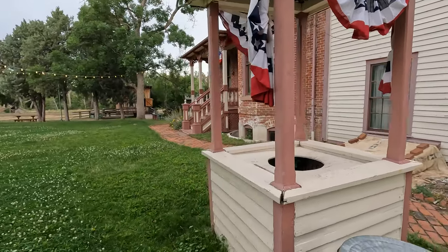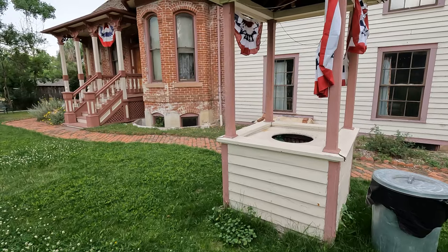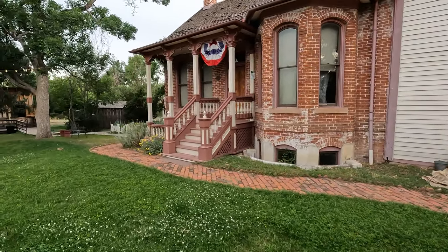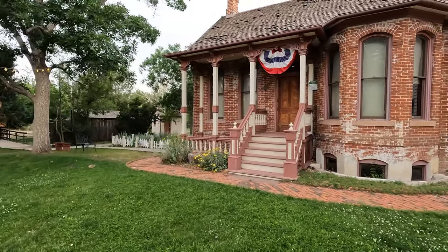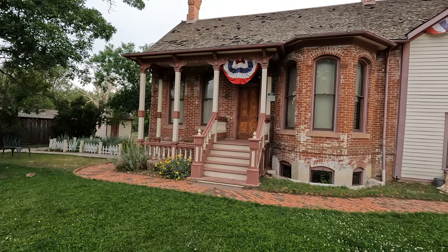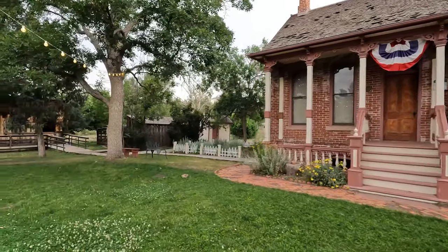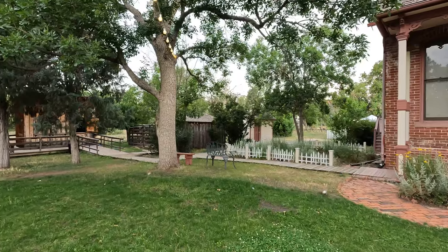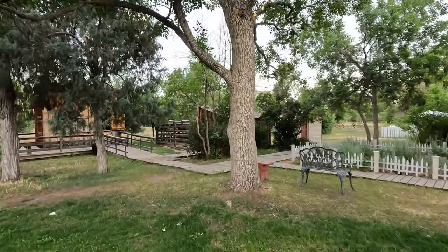I guess they had a well here — I'm just assuming it's real or was real. When these travelers came here they actually saw this, which is really nice. To come here from Kansas, that's a long way when you only had horses.